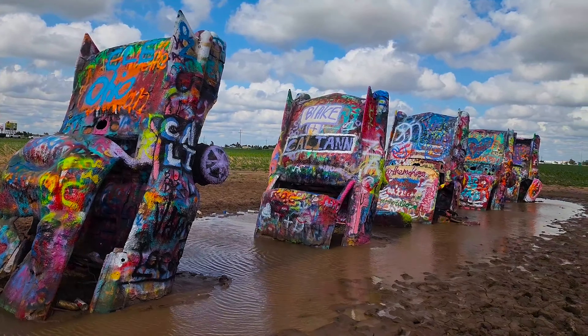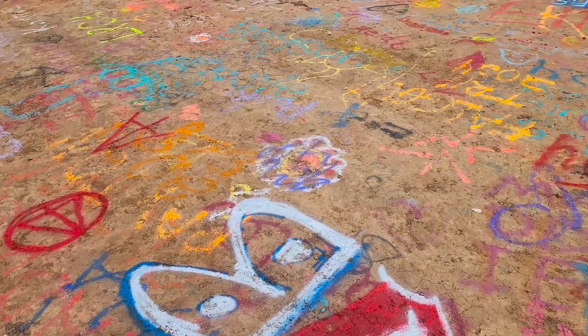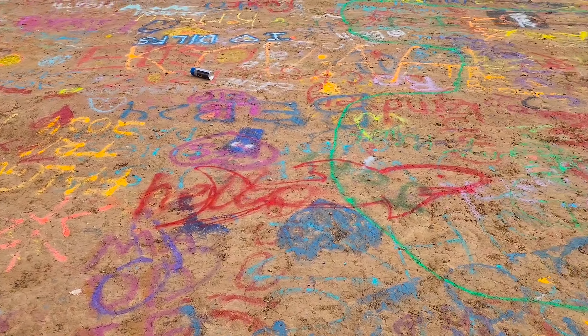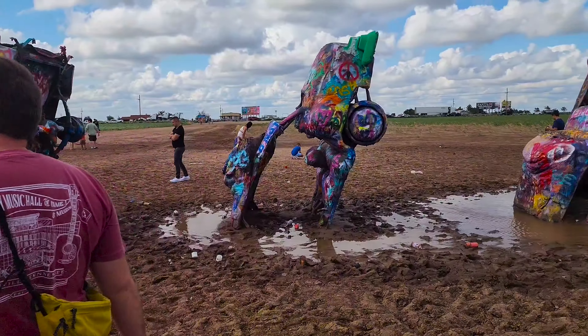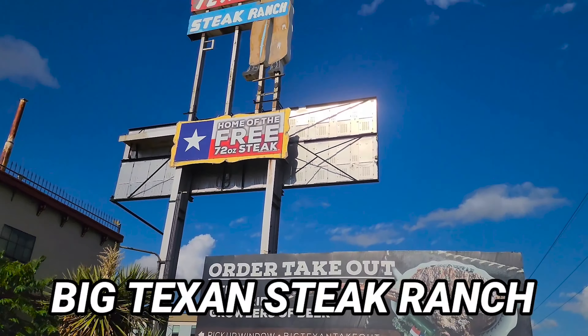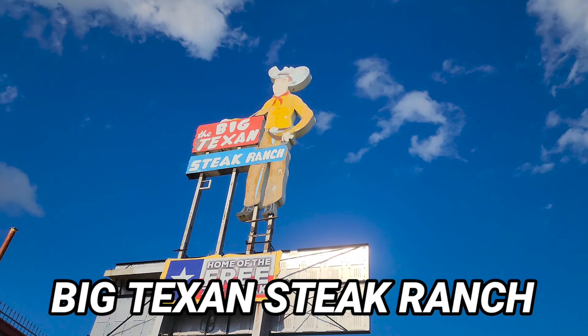This one I never quite understood, but I guess it's a big thing — they're painting the ground. I don't know what to say about that. I'm like, okay, have spray paint, won't travel, I guess.